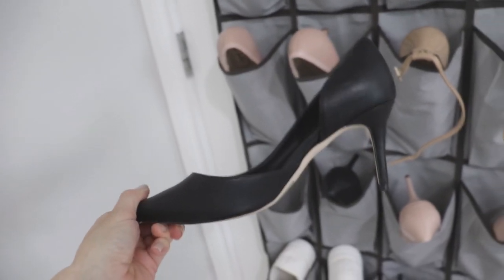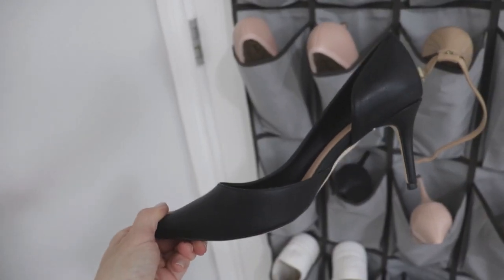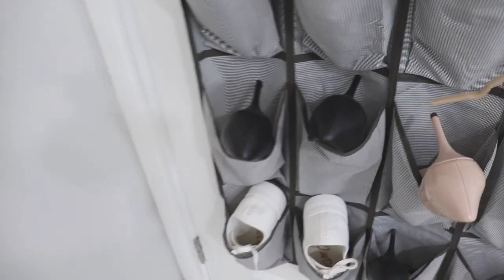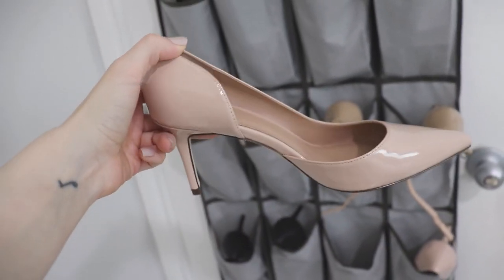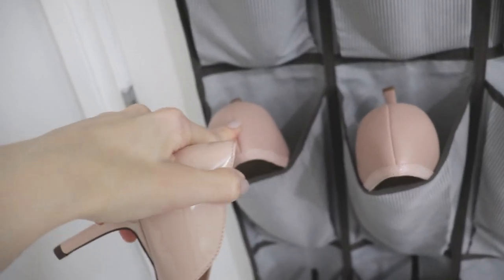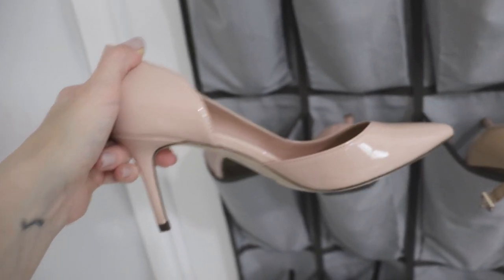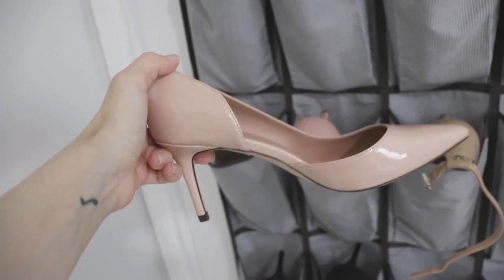Next we have a black pointy toe high heel, three and a half inch, also from Call It Spring. I really like Spring and Aldo for a lot of basic everyday shoes and they go with everything — I think every girl needs a pair of black heels in their wardrobe. Then I have a patent pointy toe three-inch heel, also from Call It Spring — a little bit similar to the matte blush ones except patent, so a little more dressy. Very very comfortable though — this is like the perfect heel height and I could honestly wear these all day.